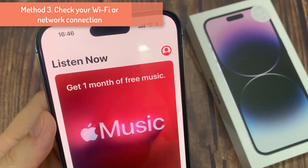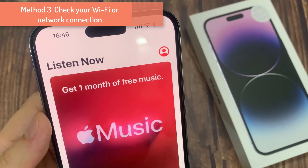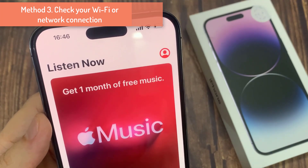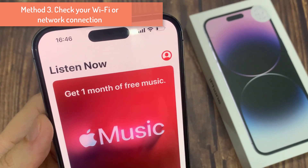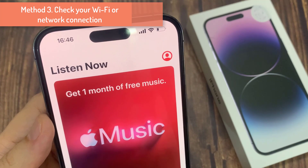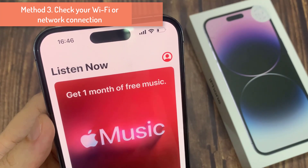Step 3 is to check your Wi-Fi or network connection. If you haven't downloaded your music, Apple Music won't play it without a Wi-Fi or data connection. Poor streaming or no Wi-Fi could be the cause of why it won't play.